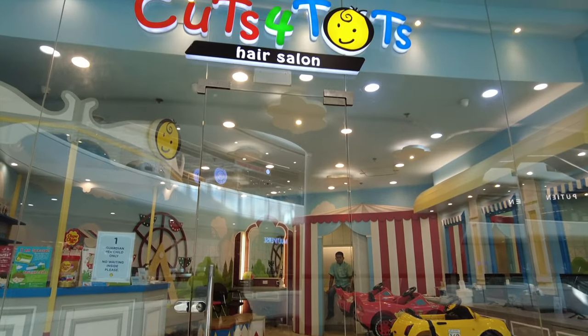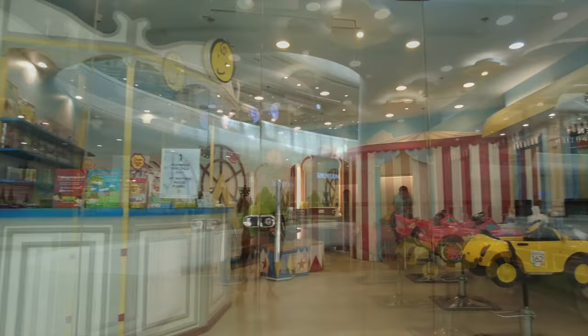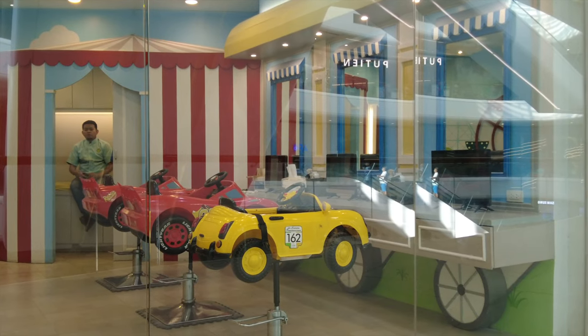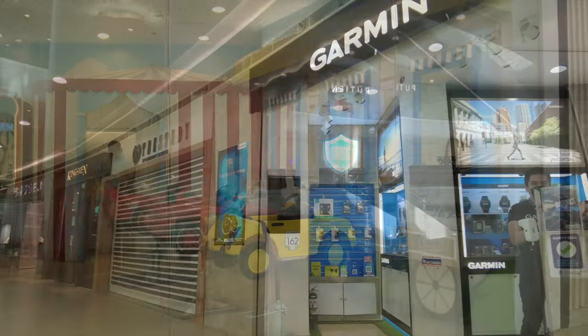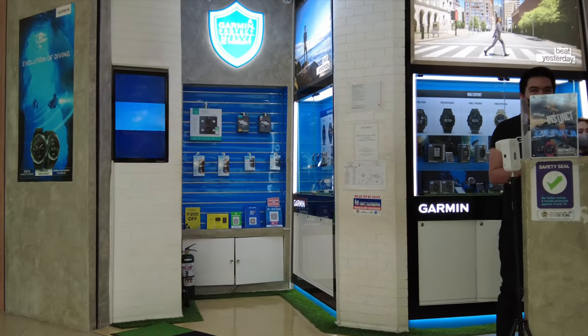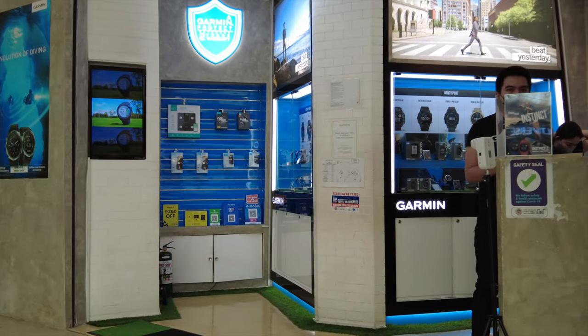That's for Thought is a salon for babies — they have race car chairs and barber chairs for your kids, especially for boys. There's Garmin as well to its left, so digital wearable devices.